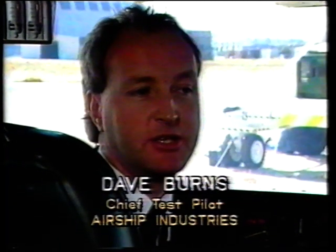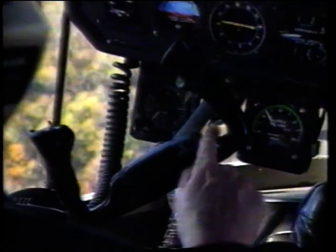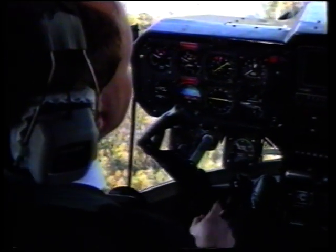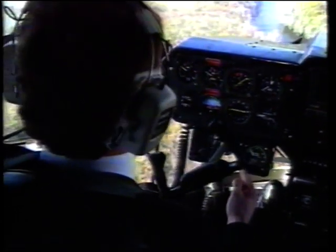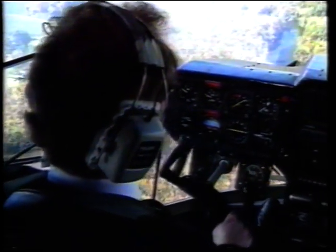Dave Burns, Airship Industries Chief Test Pilot, flew the historic mission. To me, as a pilot, the difference between this airship and our previous airships and most of the other airships around is that the pilot workload is greatly reduced. I can fly this for many hours without becoming fatigued. Today's was one of the easiest flights I've had — it required absolutely no physical effort at all during the whole two-hour-odd flight, three landings, no physical effort at all. And we're getting greater control deflections, as there are no losses in the wire linkages and through the pulley system.